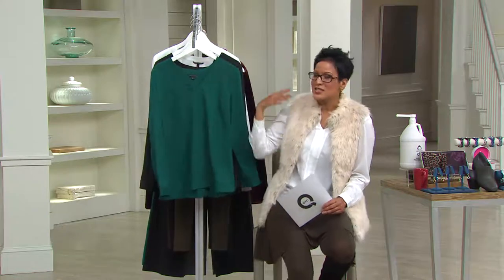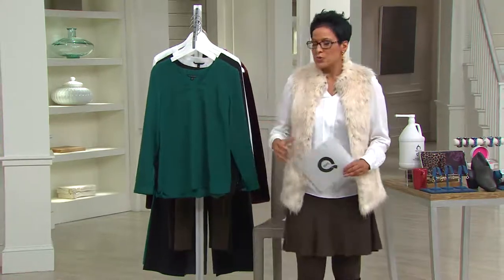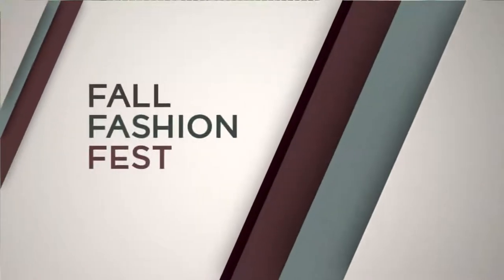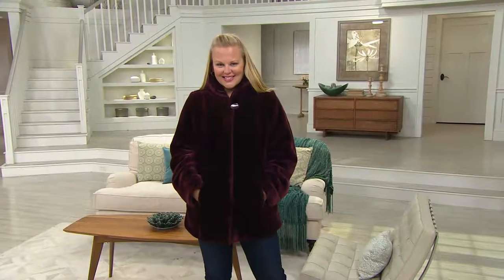We've got lots coming up. Still to come from Dennis Basso — this is customer top rated — I'm so excited about this.